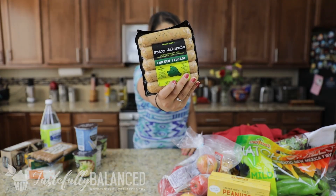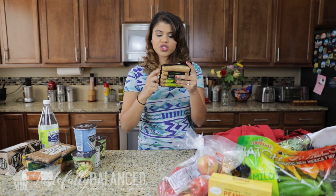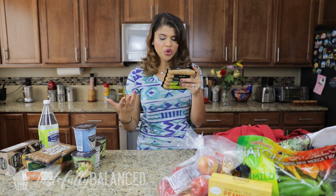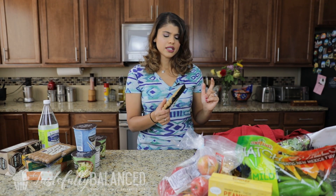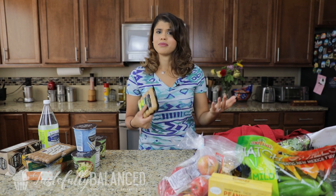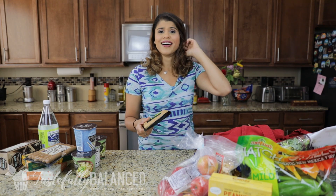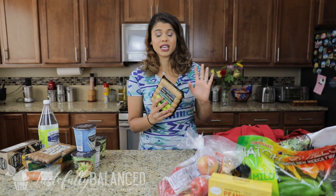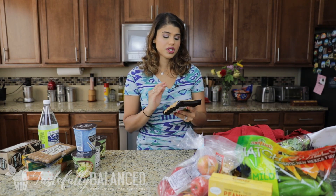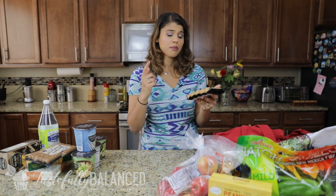I also got spicy jalapeno chicken sausage. You want to make sure it doesn't have any pork — this one is pork free. I usually throw this in the freezer, and they thaw out really, really quickly. So for those nights you just can't figure things out and need something quick, it's perfect.